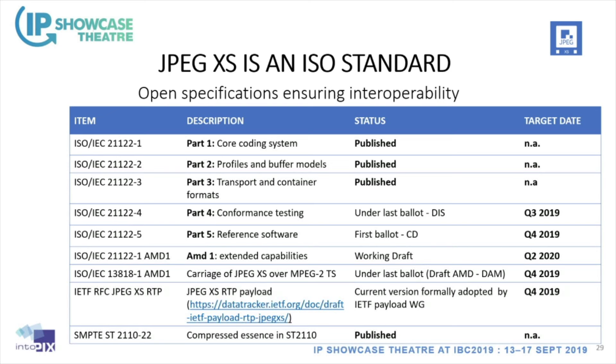There are two amendments currently ongoing: one for extended capability in JPEG XS, and another for transport over MPEG-2 transport stream — similar to VSF TR-01. The VSF is already initiating work on JPEG XS for wide-area networks in the continuity of TR-01. The RTP payload of JPEG XS is nearly in final state; all comments have been received from early implementers and the document is essentially stable — just awaiting the final stamp.